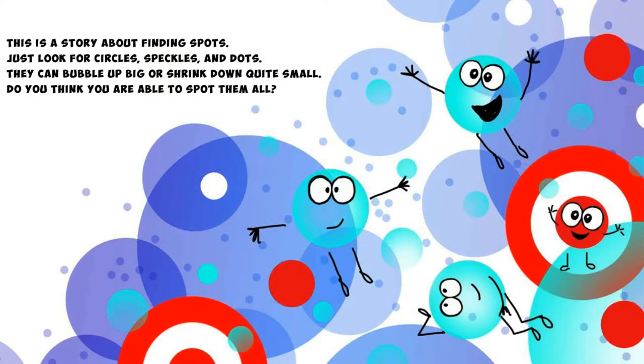This is a story about finding spots. Just look for circles, speckles and dots. They can bubble up big or shrink down quite small. Do you think you're able to spot them all?